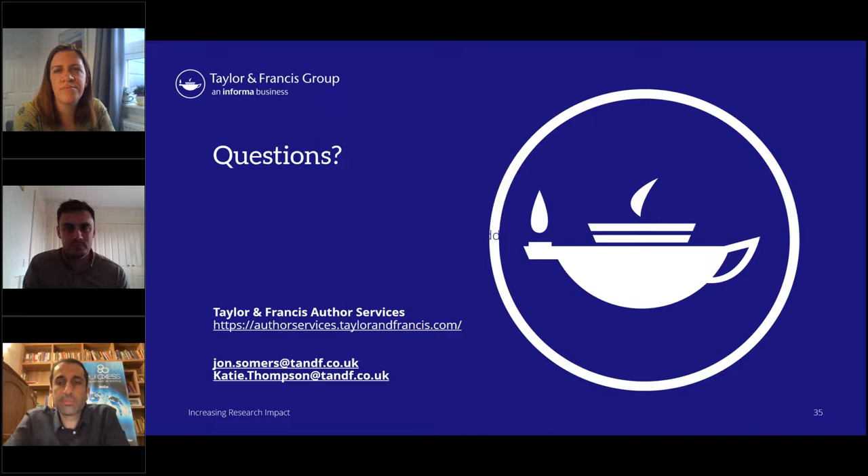There's a question about creating a policy brief — is there any guidelines available if you want to create policy briefs about your research? I would say we have so much information on the Author Services site — I'm certain there'll be policy documents on there about how to do that, what kind of structure to use, and all of that.